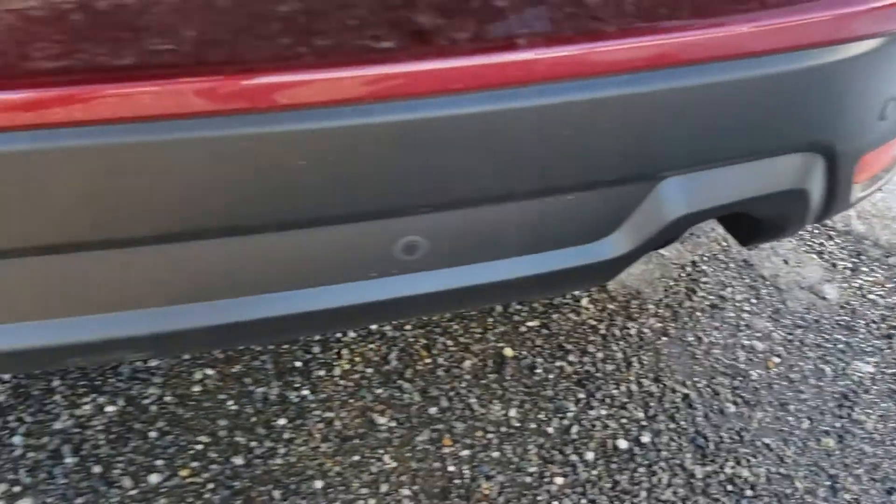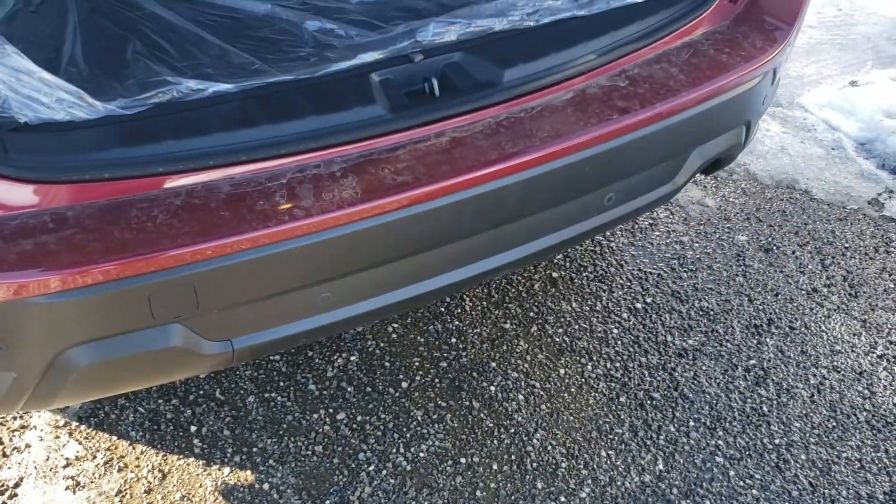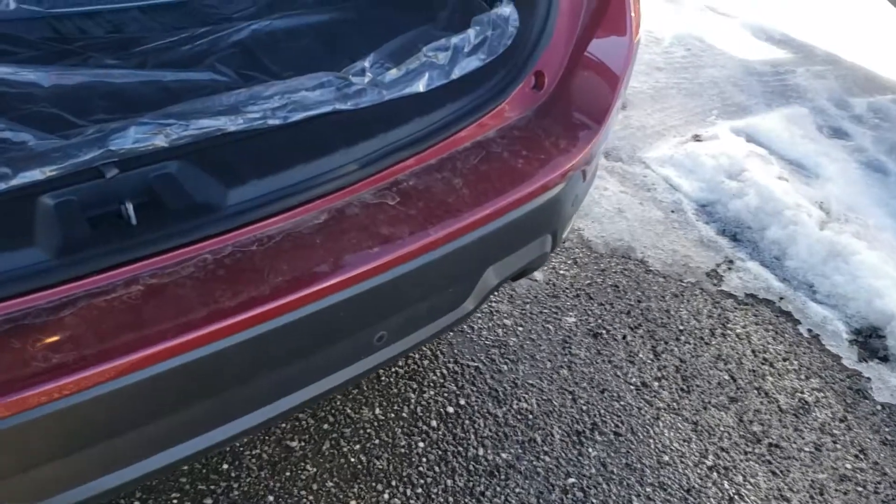We've got the backup sensors in the rear bumper. They'll actually apply the brakes if it thinks you're going to hit something in reverse. It operates between 1 and 15 kilometers an hour — very, very handy.